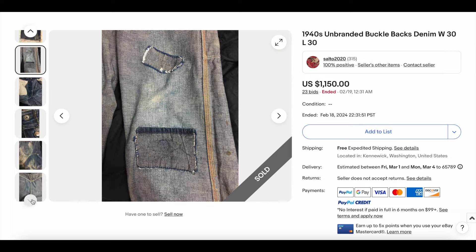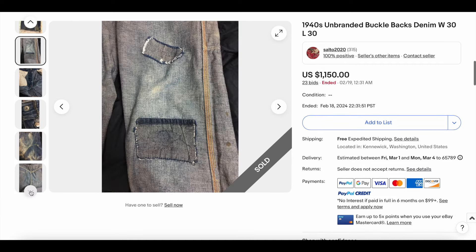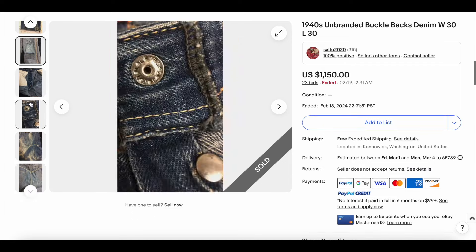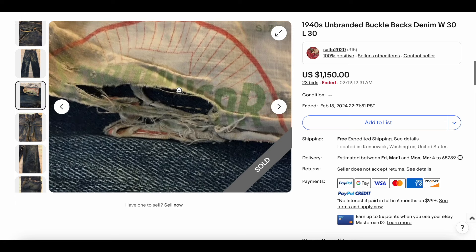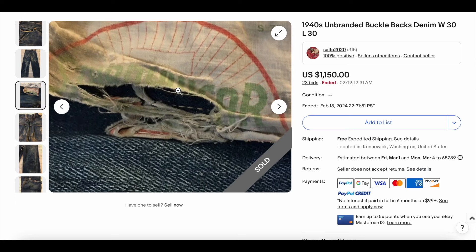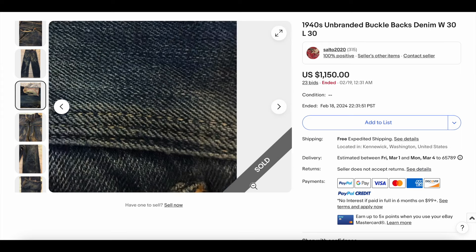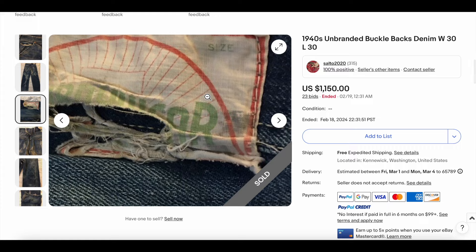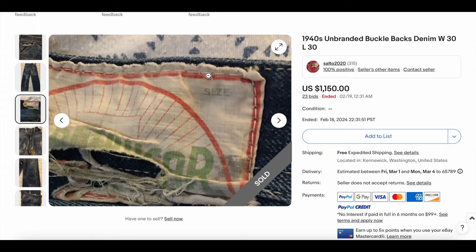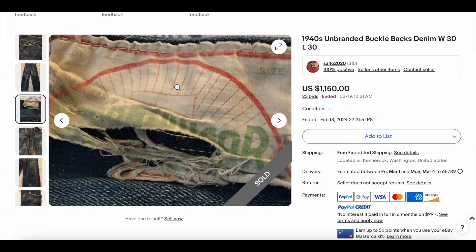There is a patch on the back apparently. I cannot tell exactly what this says. It says 'Sturdy Wear.' So it could be Lang Sturdy Wear — somebody with a little bit more information let me know, because it looks familiar and it feels like I'm missing something here.